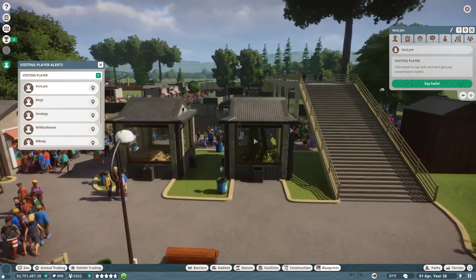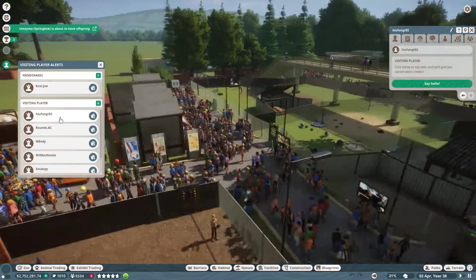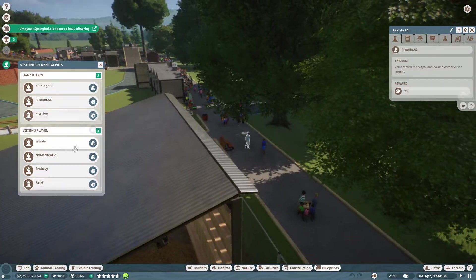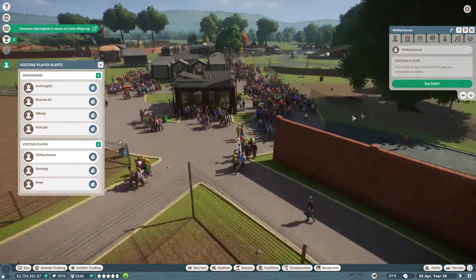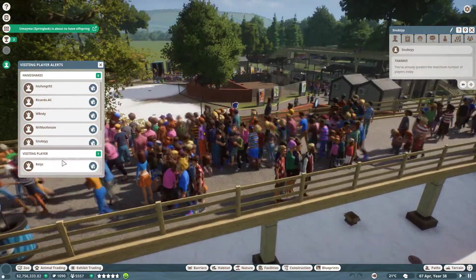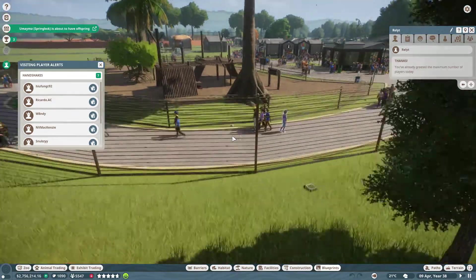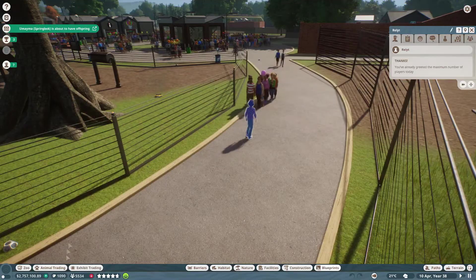Let's go ahead and say hello to everyone - we have Kixie Joe, HuiFungD92, RicardoAC, Wendy back again, EnvyMackenzie back as usual, Snubzy, and Relit. Luckily we're not visiting ourselves so we got the full conservation credits.